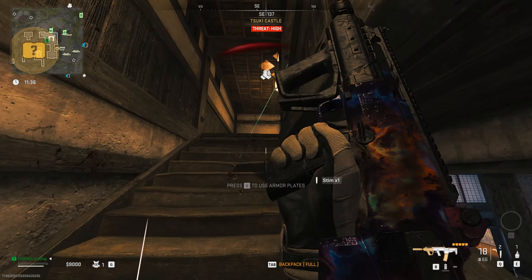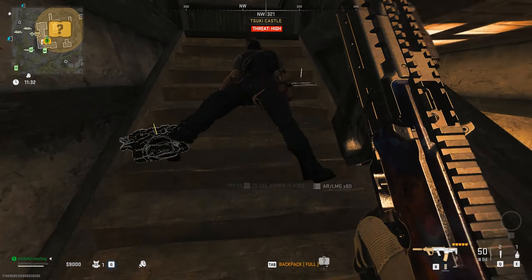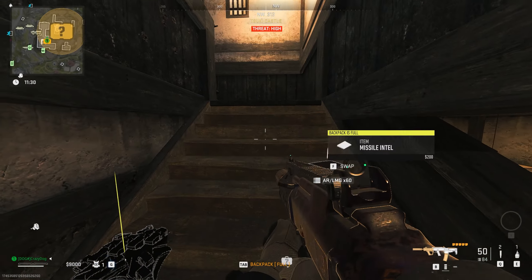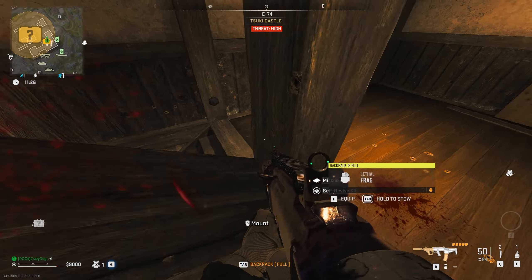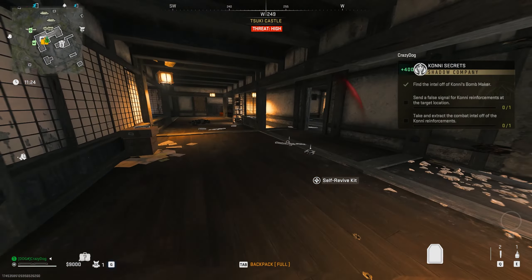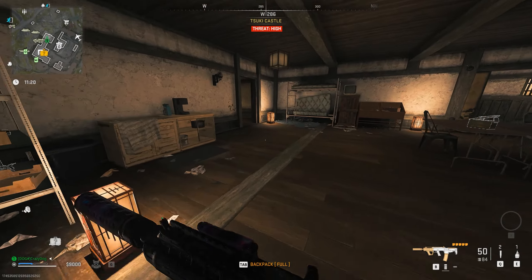Once you eliminate the bomb maker, make sure to pick up the missile plans and stow them in your backpack. You can read the plans to discover the location of where the false signal needs to be placed in Al-Mazra, but that's not necessary as I will show you the exact location.